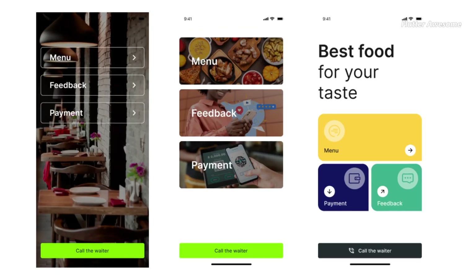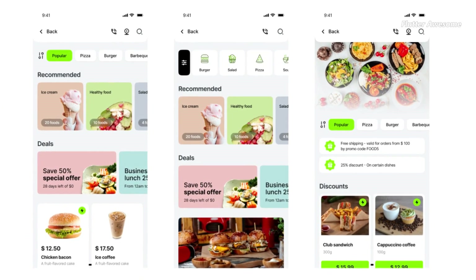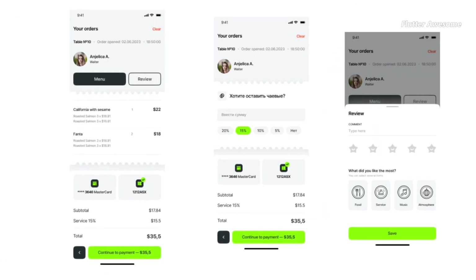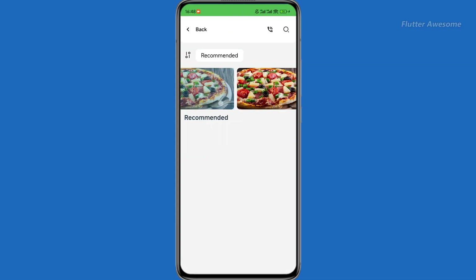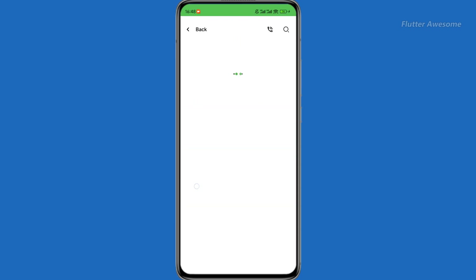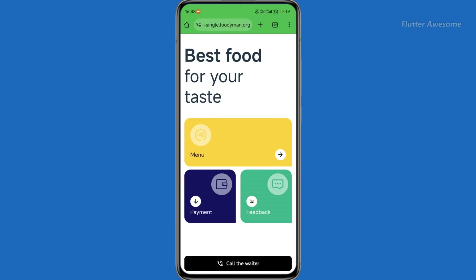The QR Menu App is designed for restaurants and cafes looking to enhance their ordering and management system. With its table QR code-based contactless ordering, it offers a convenient and safe way for customers to place their orders without the need for printed menus. The app's ability to showcase food images and videos can help upsell items, increasing revenue for businesses, while the efficiency of order and reorder placement without staff interaction streamlines operations.